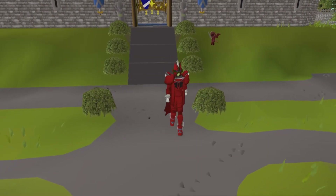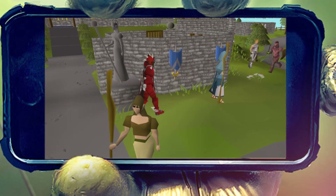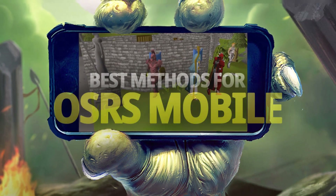What's going on guys, my name's Theo Atrix and today I'm going through the training methods and activities that work best on OSRS Mobile.